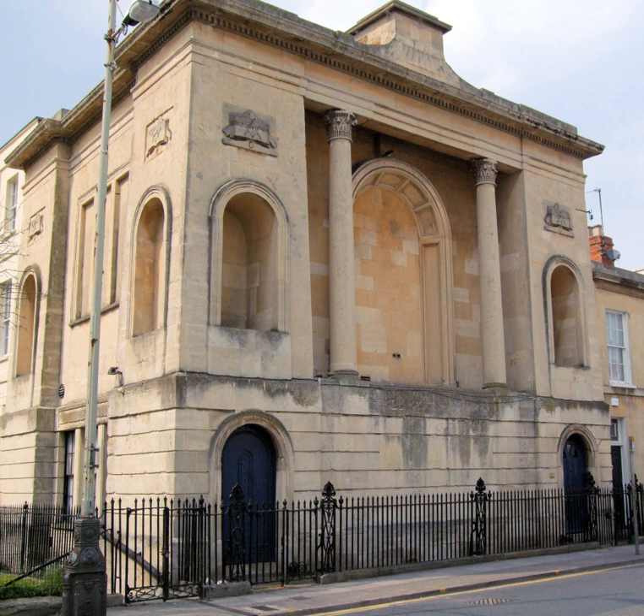The Cheltenham Masonic Hall is believed to be the second oldest purpose-built Masonic Lodge in England. Grand Lodge in London did not build a purpose-built lodge room until 1877. It is one of the few temples in the country which has continuously been used as a lodge room for considerably over 100 years. It is also the oldest public building, other than ecclesiastical, in Cheltenham still used for the purpose for which it was designed.